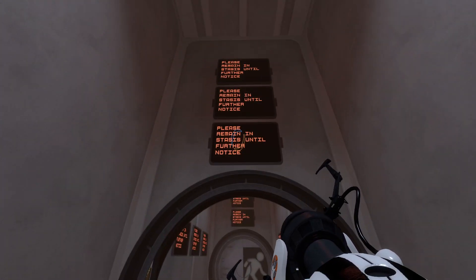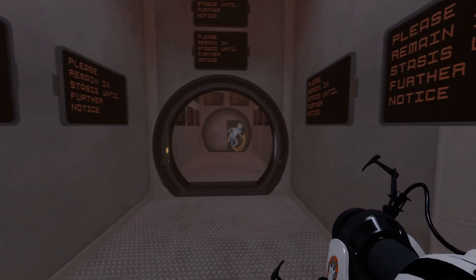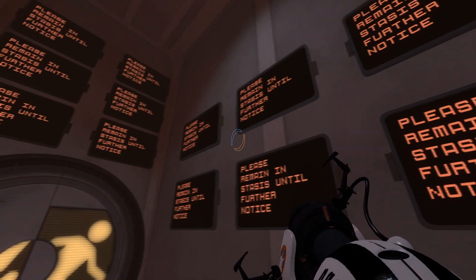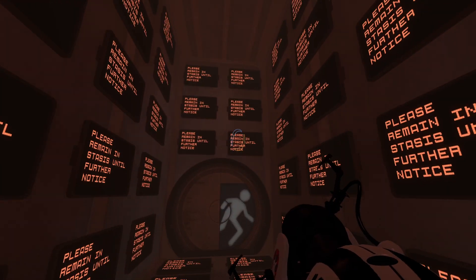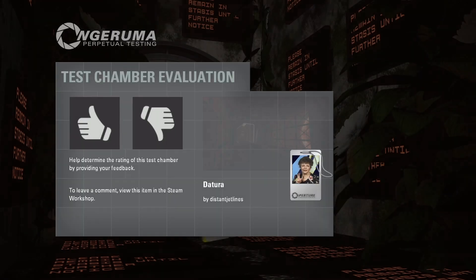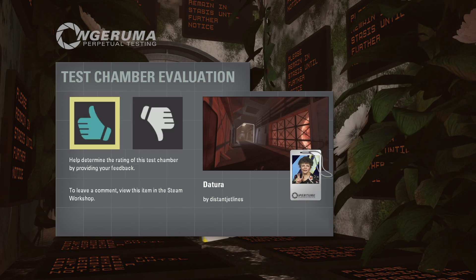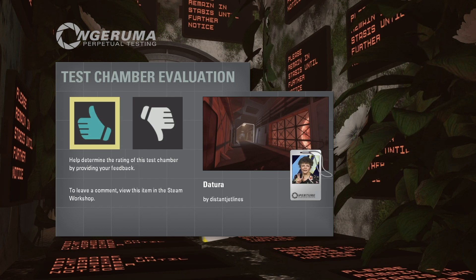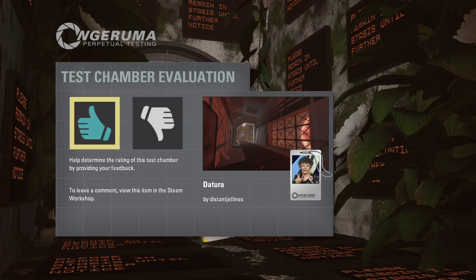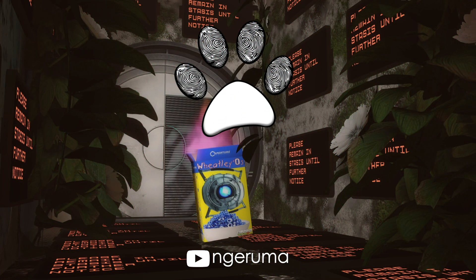Okay next one please. 'Please remain in stasis until further notice.' Yeah I'm really starting to think we should have remained in stasis. I might have sniffed that plant a little too deeply. That was a very nice little trippy ending. That was Datura, created by Distant Jetlines - very nice world building and atmospheric hammer work, and some very nice portal bobbing based flings which you don't get to do a whole lot. Any map where I get the opportunity to trip balls gets bonus points from me. Thank you very much for watching, catch you later.